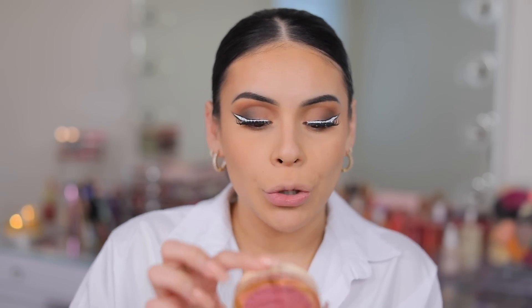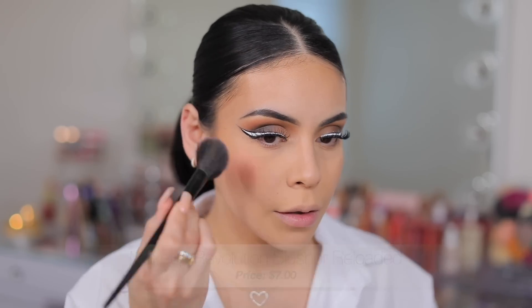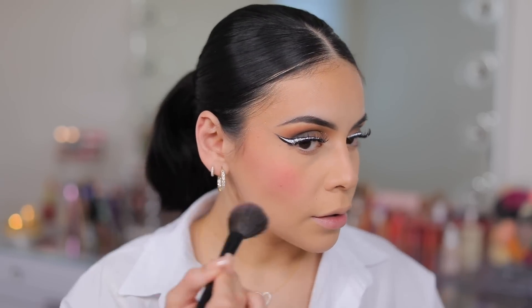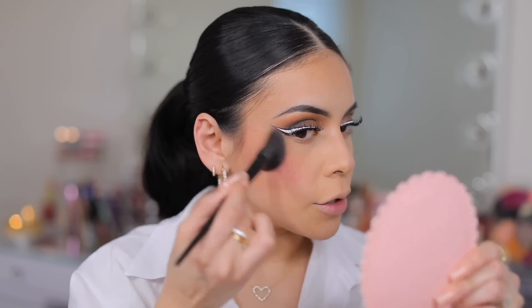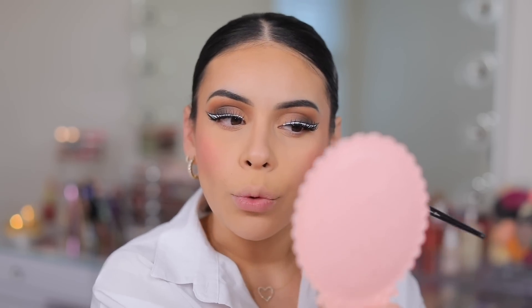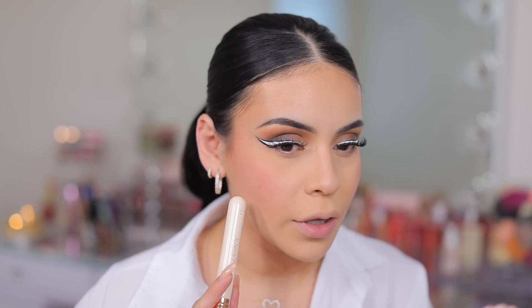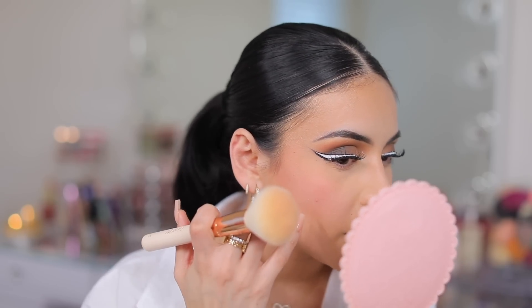Now I'm adding a little bit of blush — I have the Makeup Revolution Blusher Reloaded in Rose Kiss. This is not brand new, but I've never tried this color before — I picked it up at Ulta. It looks a little splotchy though. It didn't apply as smooth as I like my blushes to apply. The blush is not my fave — it's not really smooth, and as I'm blending it, it's picking up my foundation underneath, which is super annoying.